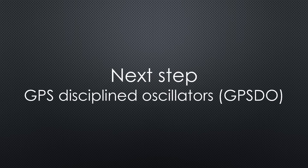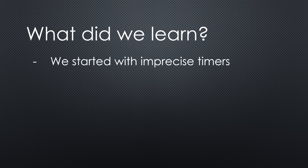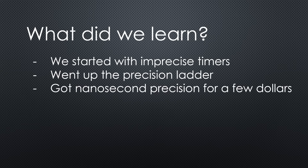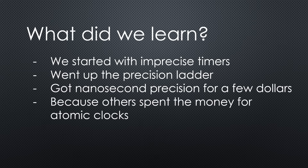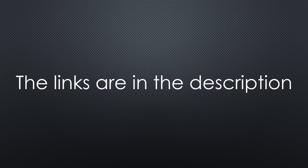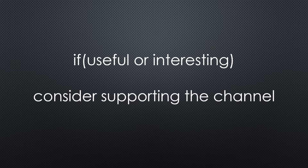Now you definitely are a time nut trainee with potential. Congratulations! If you want to go the next step to GPS-disciplined oscillators, you are covered by my video number 336. And if you want to see where you need picosecond precision signals, you can watch my QO-100 videos, where I built a ground station for a geostationary satellite. In today's video, we started with very imprecise timers and went up the precision ladder to nanosecond precision — for a few dollars, because others spend the money for expensive atomic clocks. A very satisfying project, if you ask me. That was all for today — you find all the relevant links in the description. If you found this video useful or interesting, please support the channel. Thanks for watching and see you in the next video. Bye!